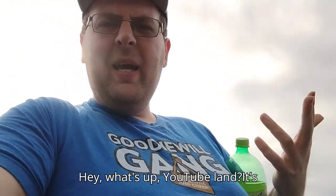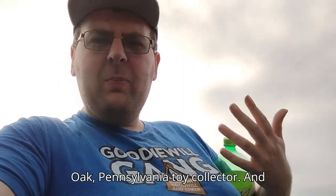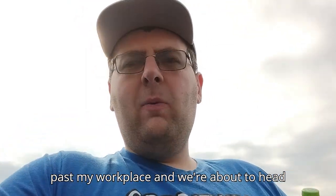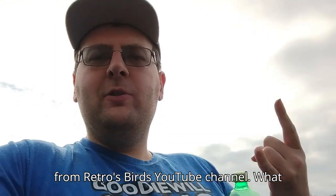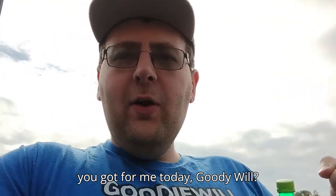Hey, what's up YouTube land? It's your boy Eddie Hill, the White Oak, Pennsylvania toy collector. We're outside the Goodwill here in good old North for sales, past my workplace, and we're about to head in. But before we head in, we're going to do the Goody Will Gang National Anthem from Retro Ladies Burt's YouTube channel. What you got for me today, Goody Will?